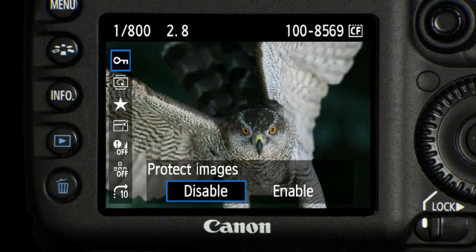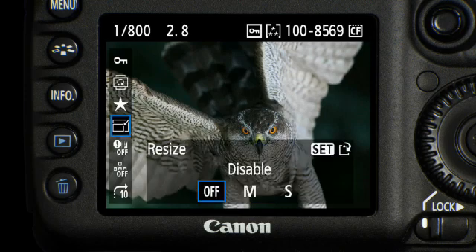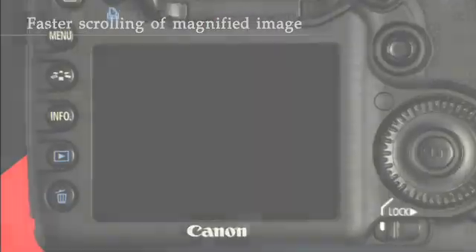When you access the quick control function, you can choose from seven different feature settings when in playback mode. Checking focus and details is now quicker, thanks to faster scrolling on magnified images.